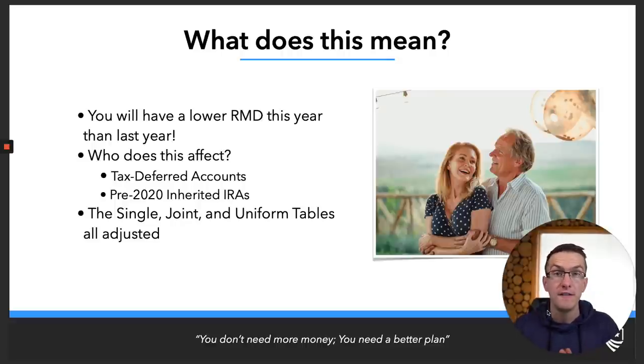Who does this affect? It affects those subject to RMDs. If you have a tax-deferred account and you're over age 72, your RMD tables will change moving forward. If you inherited an IRA pre-2020, it will affect you as well — those inheritors went under stretch rules. The SECURE Act changed this in 2020, so those who inherited IRA accounts after 2020 are subject to the 10-year rule. For those who inherited earlier, such as in 2018, you'll need to recalculate your RMDs. The single, joint, and uniform tables are all adjusted.